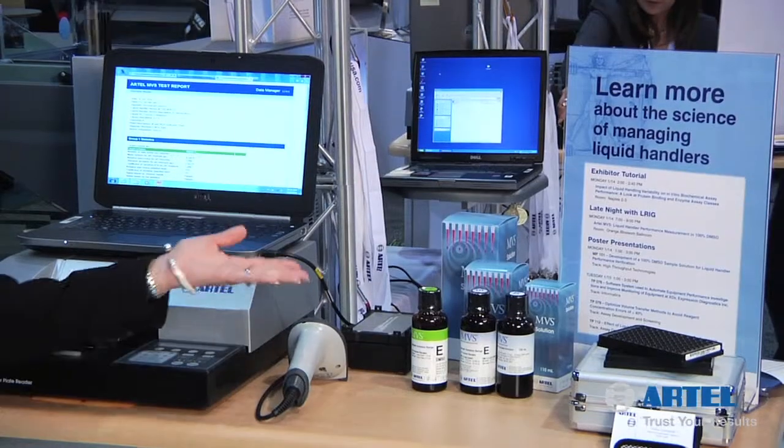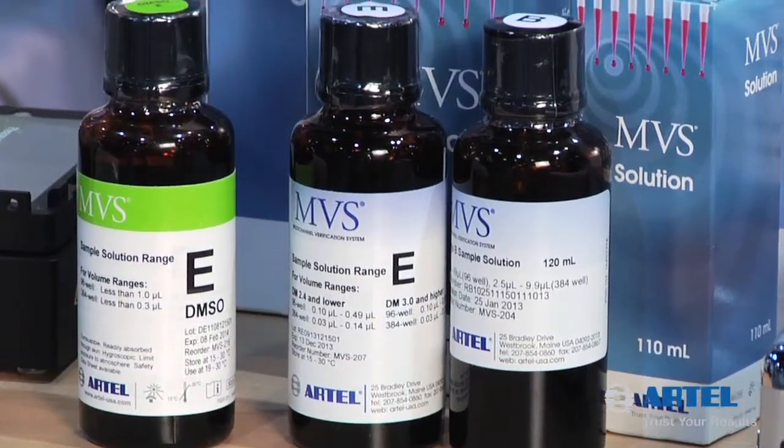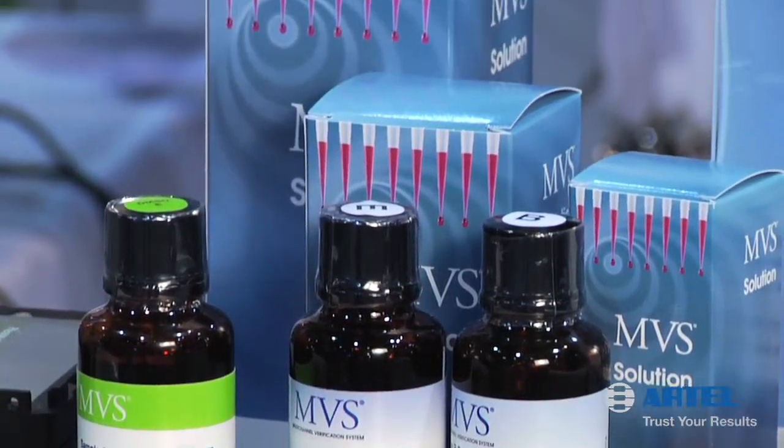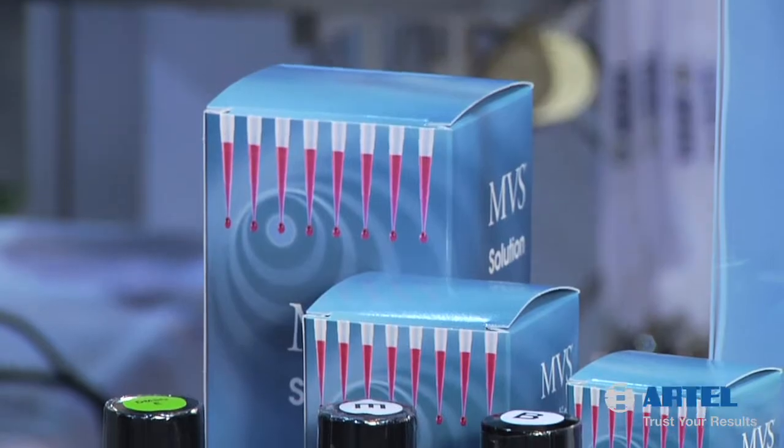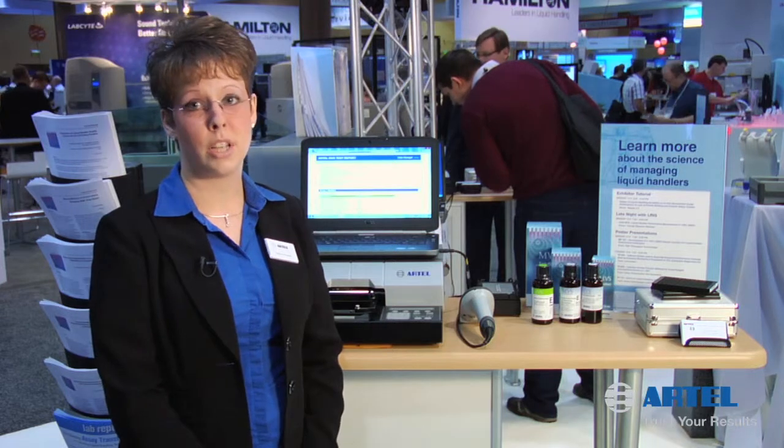We're here today talking about our new release, which is the 100% DMSO sample solution for the RTEL MBS system. The focus for the 100% DMSO solution is to assist our customers who dispense compounds in 100% DMSO on a daily basis.